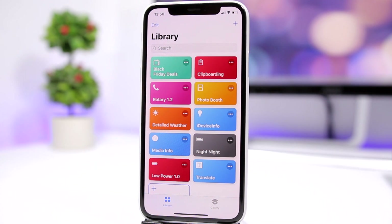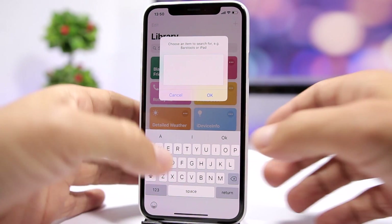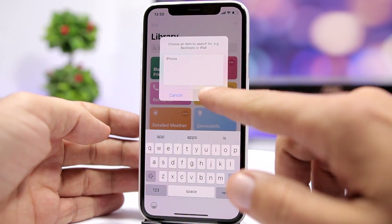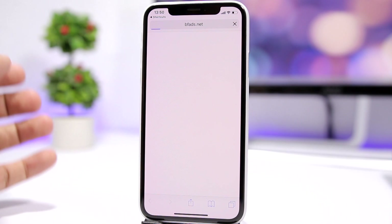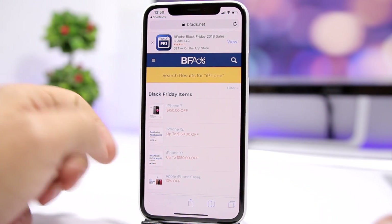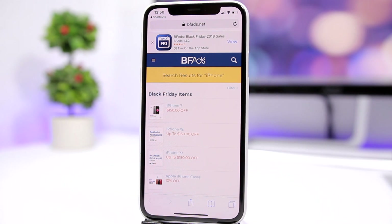The first one is called Black Friday Deals. Now that Black Friday is coming, you can go ahead and search for the best deals for any item that you want. Just run the shortcut and enter any name — like for example an iPhone — tap OK, and it will find you the best deals for the Black Friday sale. Very convenient and easy to use.